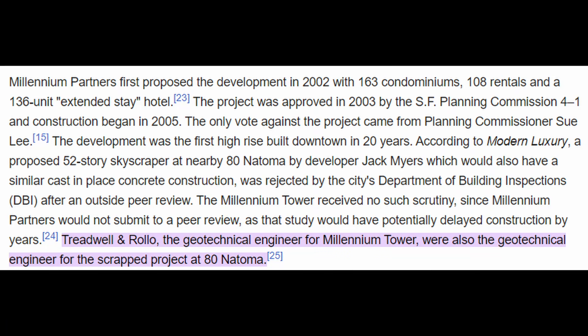Just before these geotechnical investigation and design reports were issued by Treadwell and Rollo, they had also been involved with the foundation design for a nearly identical 52-story building also to be founded on relatively shallow pile that did not extend through the Old Bay clay to bedrock. However, this project at 80 Natoma Street was not approved for construction because an independent geotechnical engineer, Chuck Glad of MIT, reviewed the foundation design and concluded that the total and differential settlements would be unacceptably high — in excess of 11 inches. This review and rejection was completed just a few months before Treadwell and Rollo issued their final geotechnical report for the Millennium Tower project. So why did no one with the building department, the developer, or the geotechnical design engineer connect the dots?